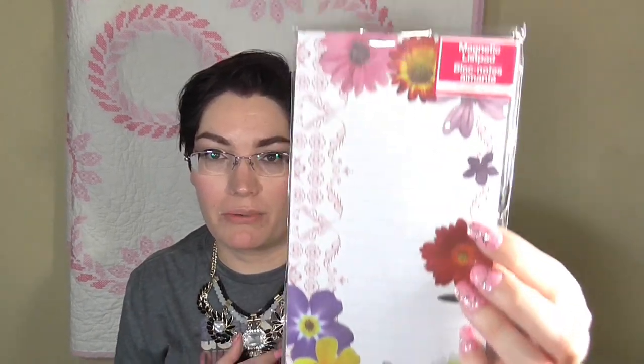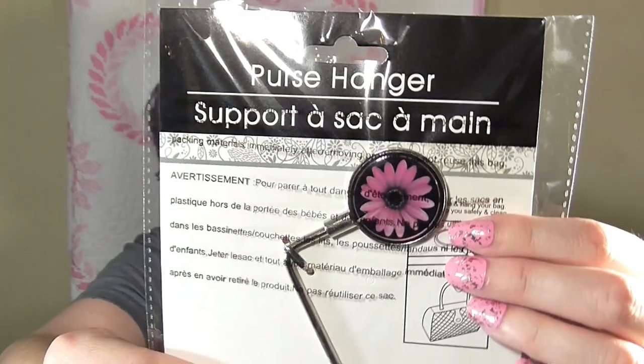I also found this magnetic list pad, which I thought was really pretty. If you're always writing down lists to remember things, it's a great find, and it would make an easy Mother's Day gift since it's so fun and spring-like. I also found a purse hanger — they had four different kinds. I got the black and pink one, but they also had blue and black with gray.